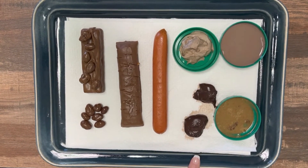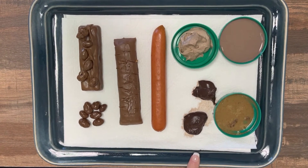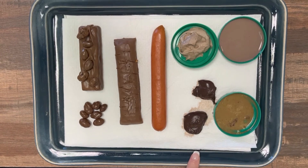Starting to look a little different here. This one — Type 5 — is similarly easy to pass, but it comes out in soft blobs with clear-cut edges.